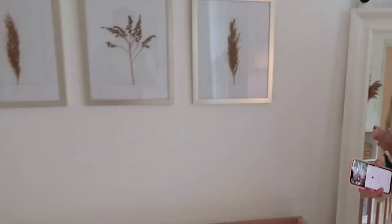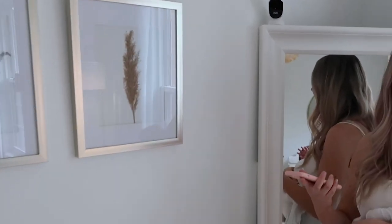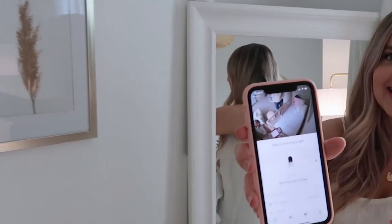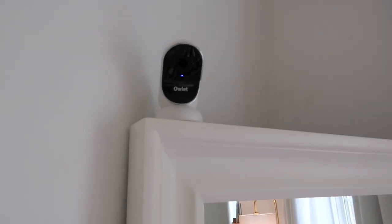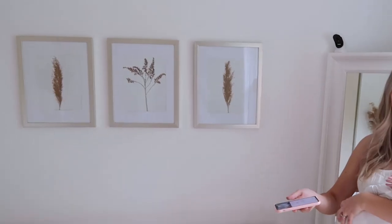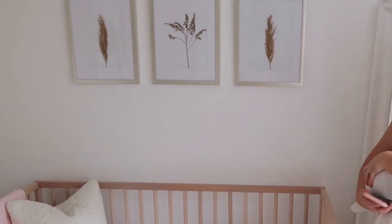For baby monitors we ended up going with the Owlet. We heard it was really great, and we loved that we could pair it with our phones using WiFi — so it's sending footage to my phone right now. It tells us the temperature of her room, whether it's too hot or too cold, and it's 1080p footage. Jared and I already tested it out and were taking screenshots of her on it. We really love it so far, and it'll be a huge lifesaver when she's sleeping in her crib.